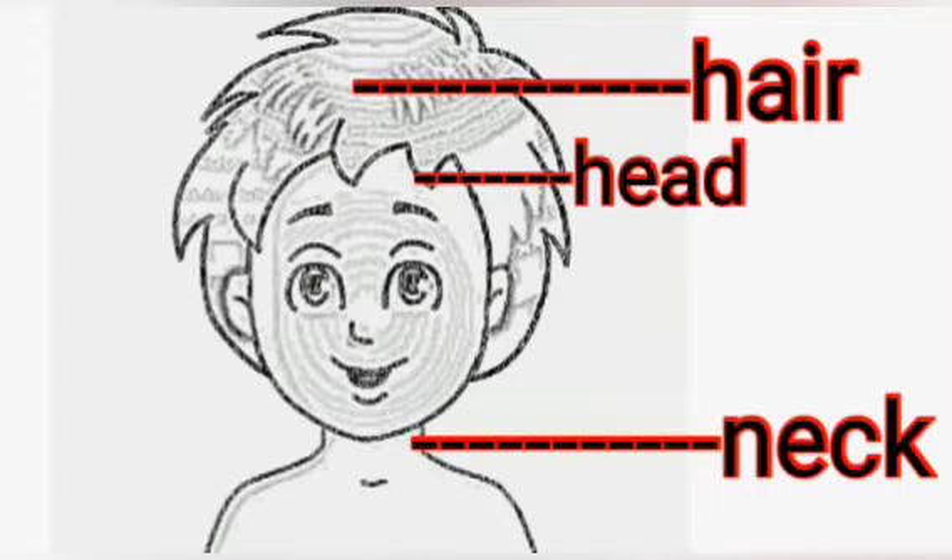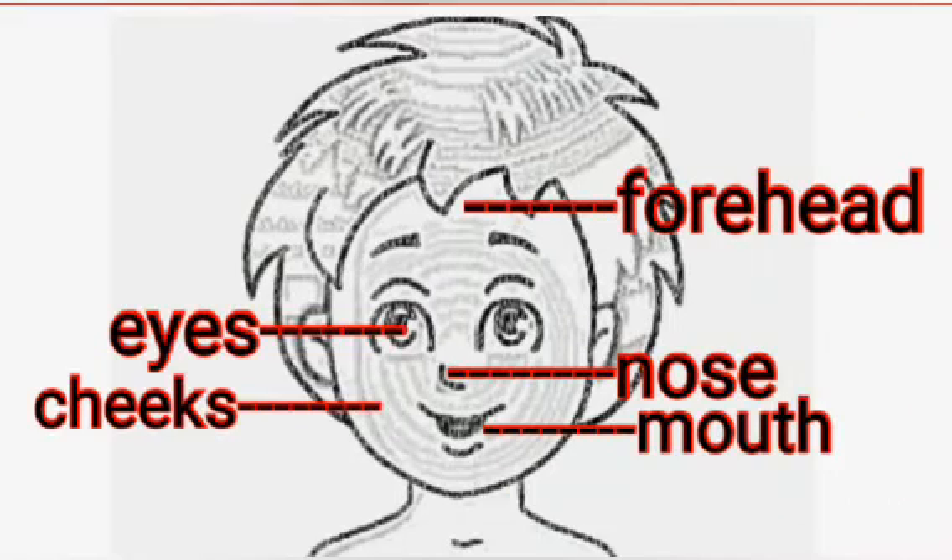Look at the head. It is the topmost part of our body. The head is supported by the neck. The face has a forehead,